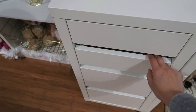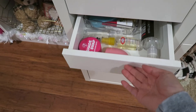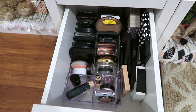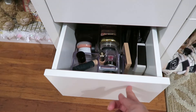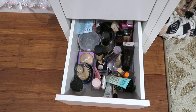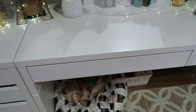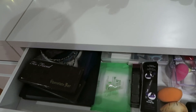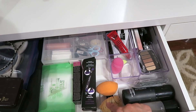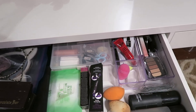The second drawer is where I put all my false lashes, brush cleaners, and eyelash glue. The third, bigger drawer holds my bronzers, blushes, and eyeshadows. The bottom drawer holds the heavier items — foundations, BB cream, powder, and concealer. The next drawer over holds some of my palettes, new untested products, makeup sponges, and setting spray.